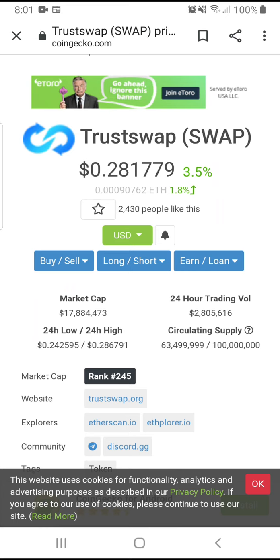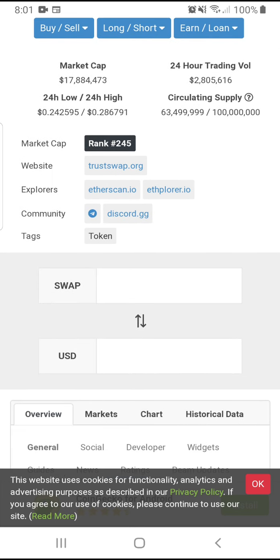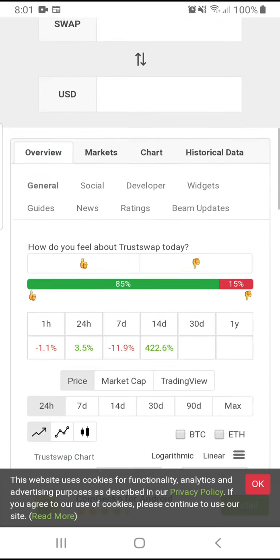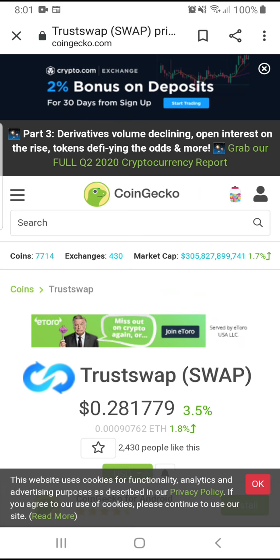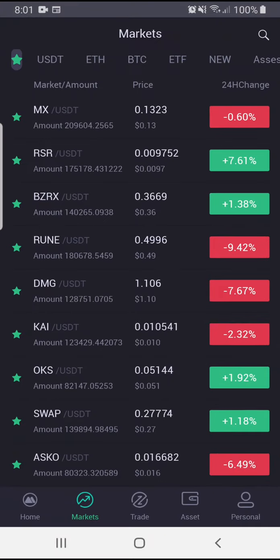I've been doing pretty well with TrueSwap — this one is going to be good too. There's still a lot of room to grow. The market cap is only $17 million. In 14 days it's up 400%. The decentralized finance space is going through the roof.